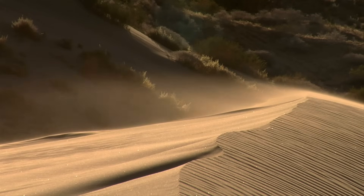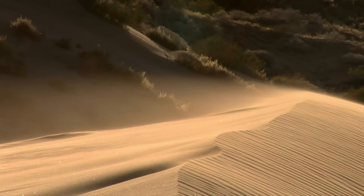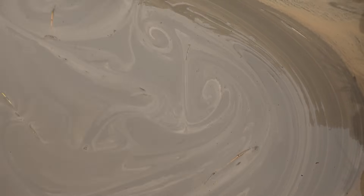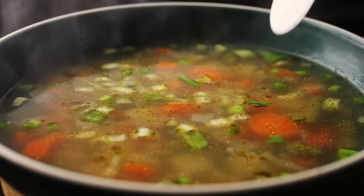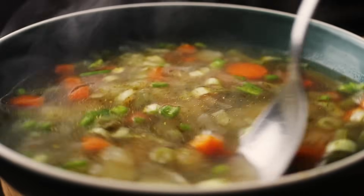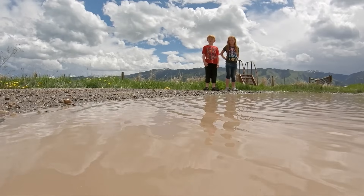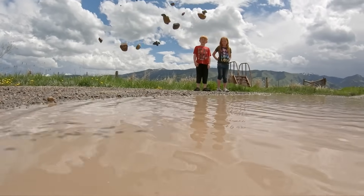Usually, sand can hold up things because the grains are tightly packed together. But when too much water gets into the sand, it spreads the sand apart and fills up all the spaces between the sand grains. This makes the sand loose and soupy, so it can't hold things up well anymore. If something too heavy steps on it, like a person, the sand and water mix can't keep them up, and they start to sink.